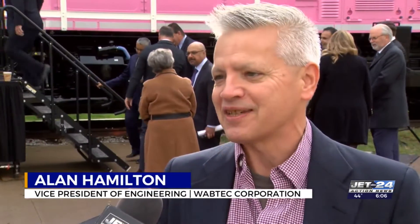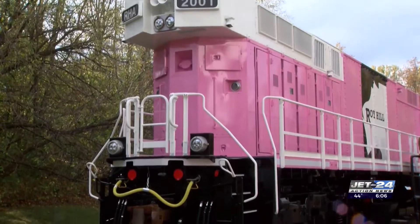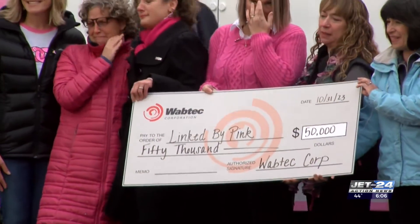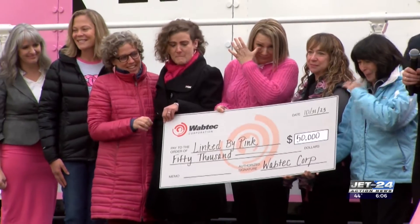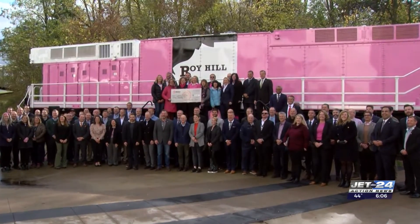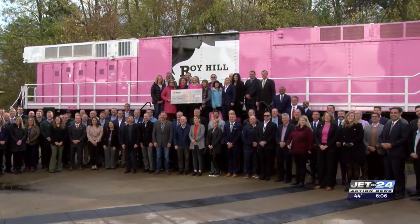There's many of us who have had our grandfathers, our fathers, our mothers work at this facility. This is one of those next-generation products that we're kind of setting today — what will be the first of many to come over the next several decades. Wabtec donated $50,000 to Linked by Pink in honor of Breast Cancer Awareness Month, which is the largest donation the local non-profit has received in their 15-year history.